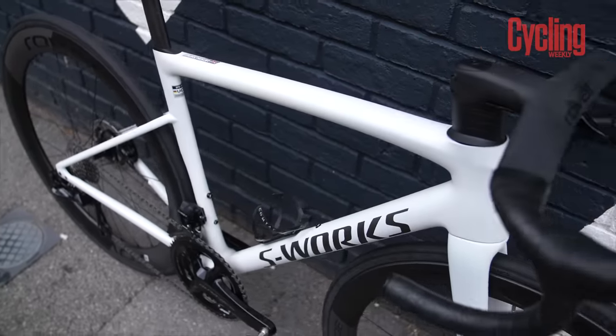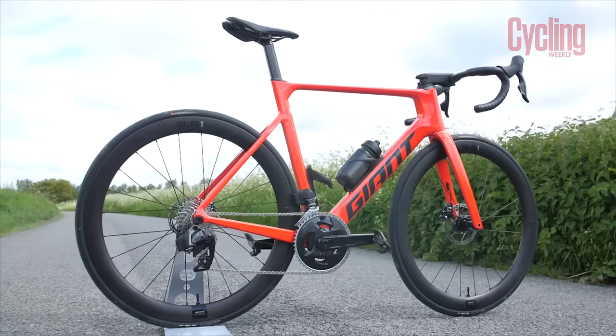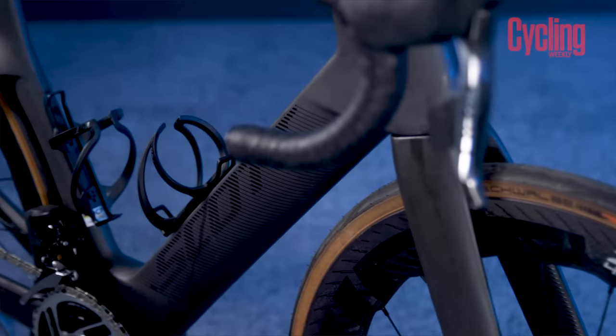These bikes should be the go-to choice for anyone seeking pure speed, but beware — speed doesn't come cheap.